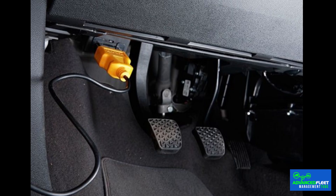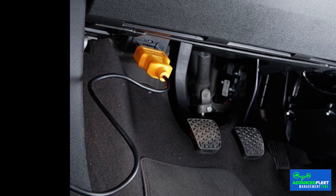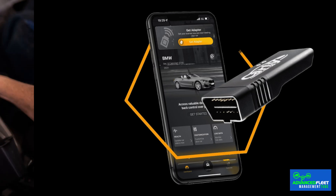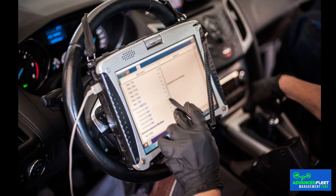Nowadays, anyone can buy an OBD2 reader for less than €20. These portable devices, designed for maximum functionality, connect to the port and allow you to check common faults, emissions, and basic parameters. Although they do not replace professional workshop equipment, they are a valuable tool for making an initial diagnosis at home and understanding the causes of the engine fault light coming on. Workshops, on the other hand, use advanced reading machines capable of interpreting each manufacturer's specific codes, allowing them to make modifications to the parameters.